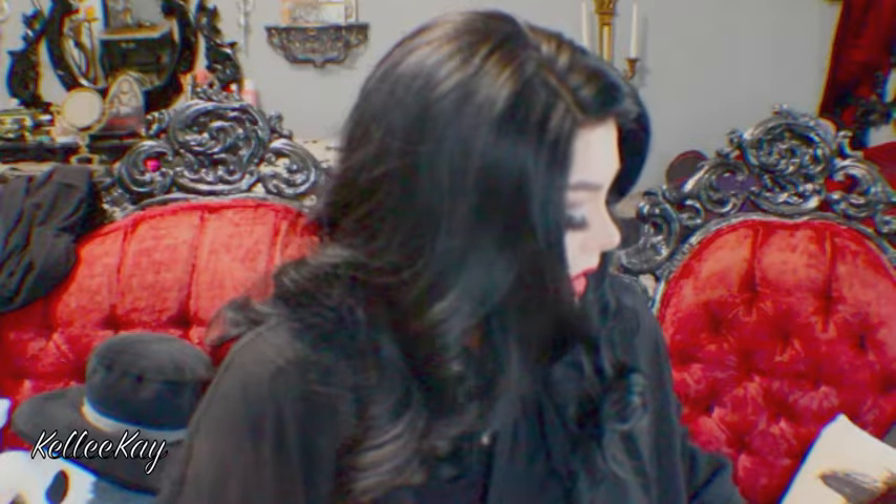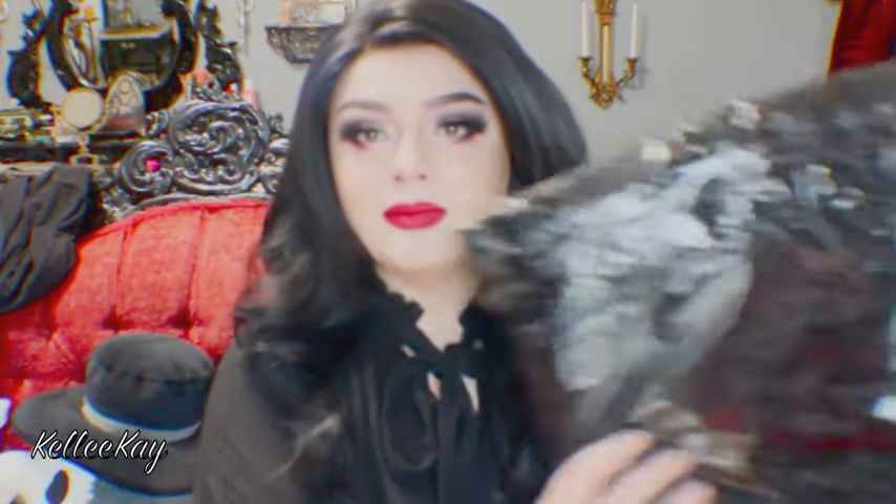Hi guys, it's Kelly and today I wanted to do a little unboxing with you. My favorite makeup brand, the Motes Dom, has started releasing clothing and I bought some.